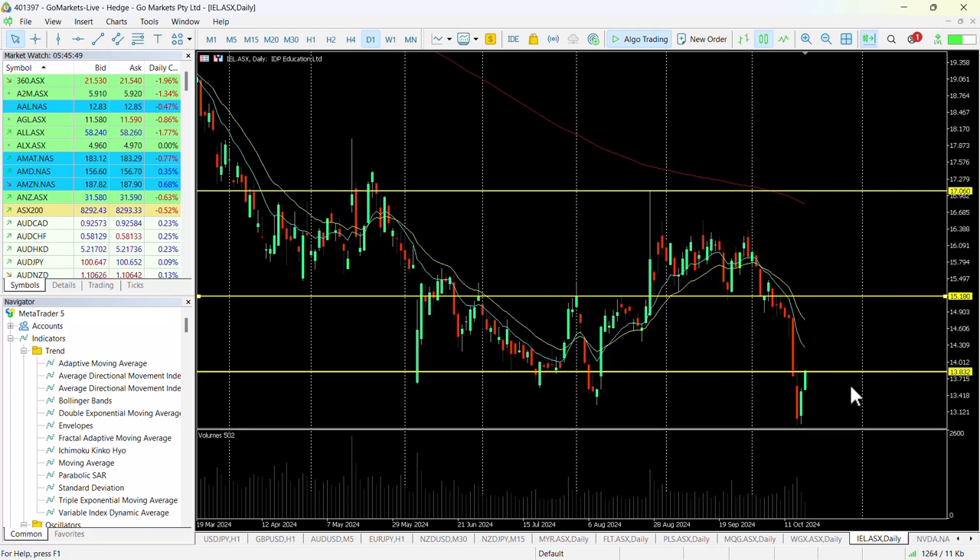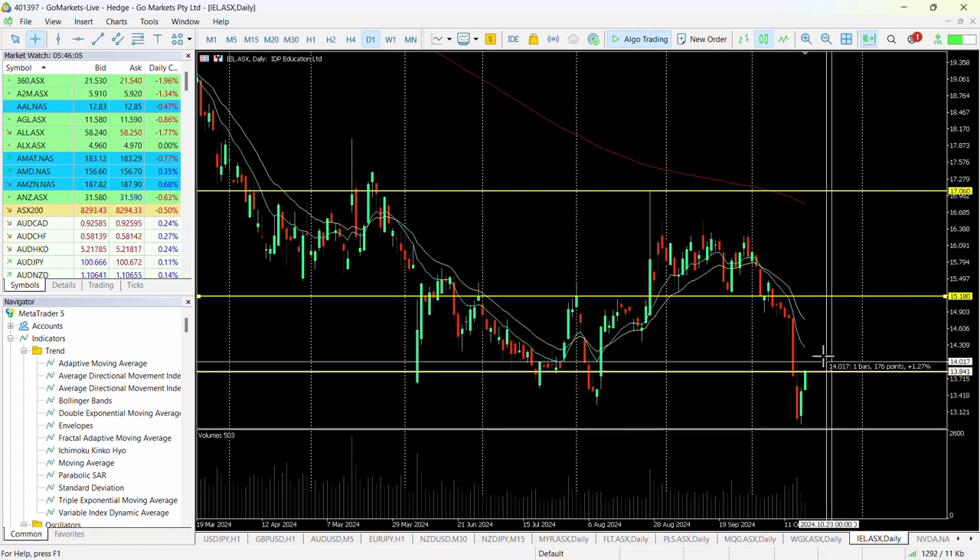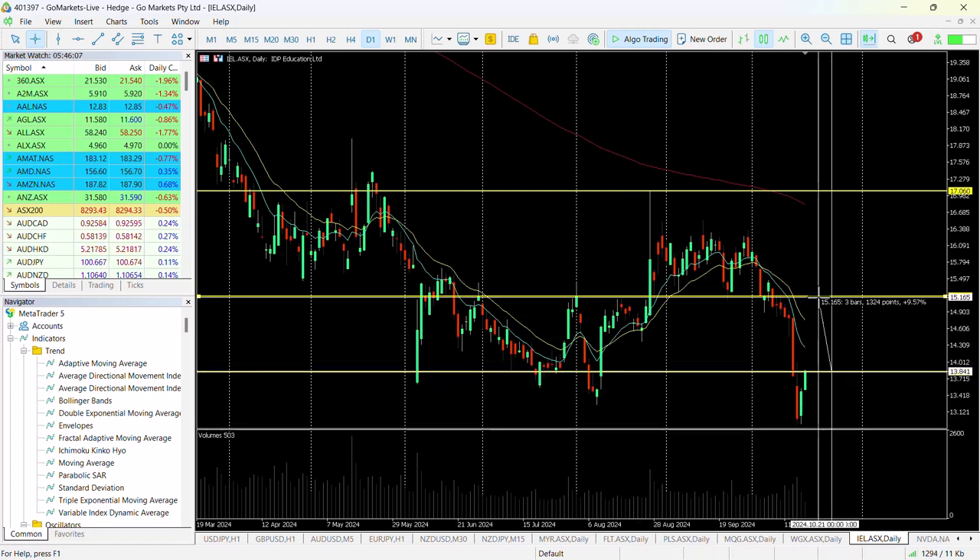The fact that we've moved up significantly in the last two days suggests an oversell, possibly an over-response to those earnings results. And should we breach 1383, it looks as though there is the potential to move back up towards that resistance level, which would be a significant gain of around about 9.5%. Probably be a little cautious and start trailing stops if it got up 6% to this 1466 level.